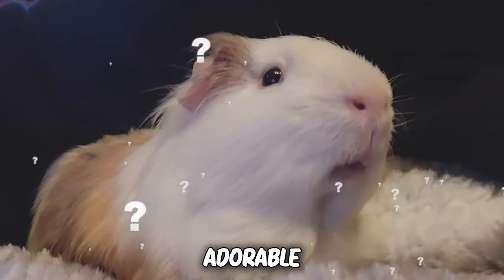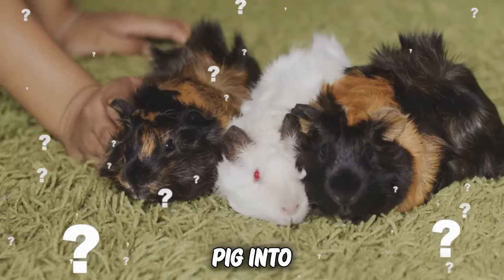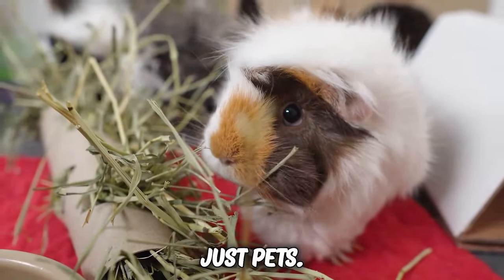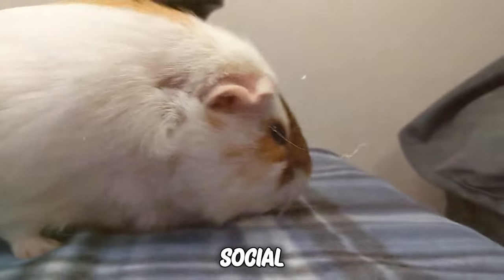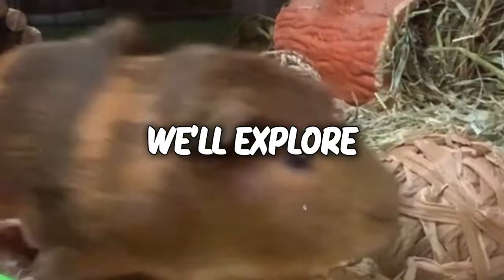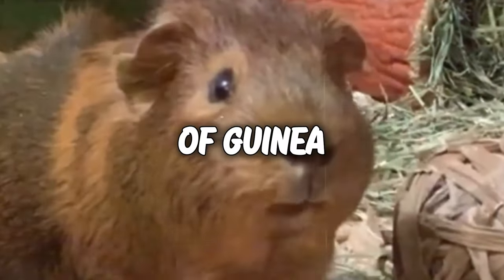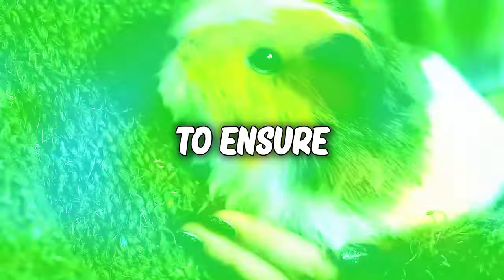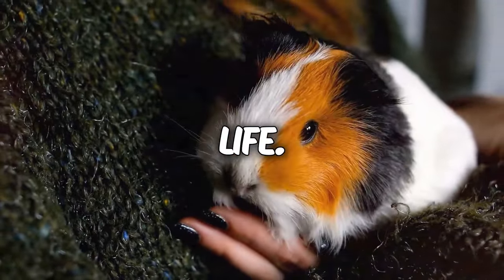Have you ever wondered how to turn those adorable squeaks and wiggles of your guinea pig into pure joy? These charming little furballs are more than just pets. They're intelligent, social creatures with unique personalities. In this video, we'll explore the fascinating world of guinea pig care and unveil the top 10 science-backed ways to ensure your furry friend lives its happiest life.